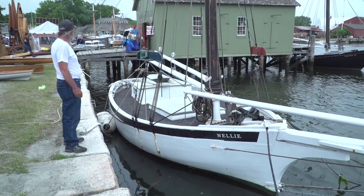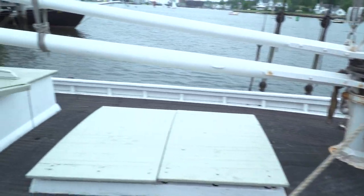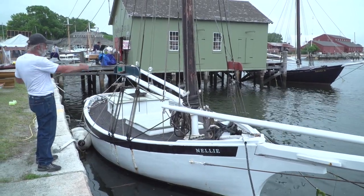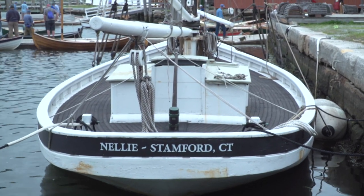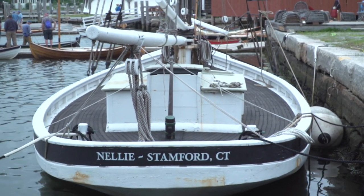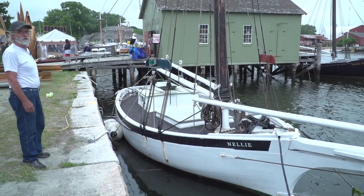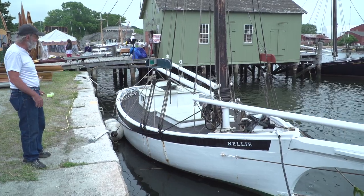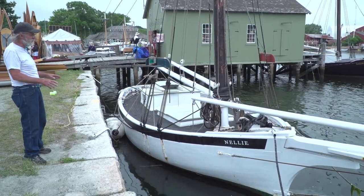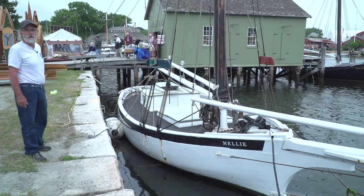Here's Nellie — she really attracts me. It's a nice gaff rig sloop with a nice big long bowsprit, and I think it's got fish holes in it. I think this is probably an oyster boat or an oyster smack. Look at the beam on it — wow, I think it's fantastic. That boat looks really original to me, like it's never been rebuilt. I love the round stern, the beam, and the sheer. I like the fact that it's a work boat — I like work boats. I like the form and the usefulness of a boat.